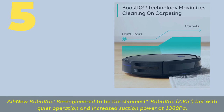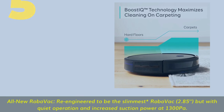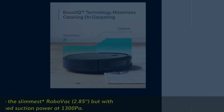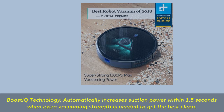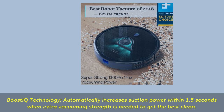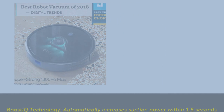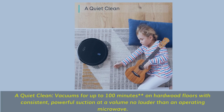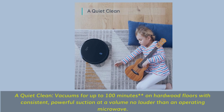Number 5: All-new RoboVac — re-engineered to be the slimmest RoboVac at 2.85 inches, but with quiet operation and increased suction power at 1300 pascals. Boost IQ technology automatically increases suction power within 1.5 seconds when extra vacuuming strength is needed to get the best clean. Vacuums for up to 100 minutes on hardwood floors with consistent, powerful suction at a volume no louder than an operating microwave.